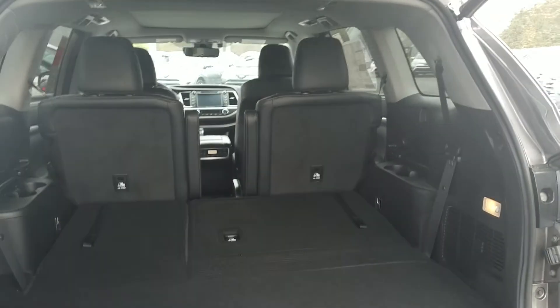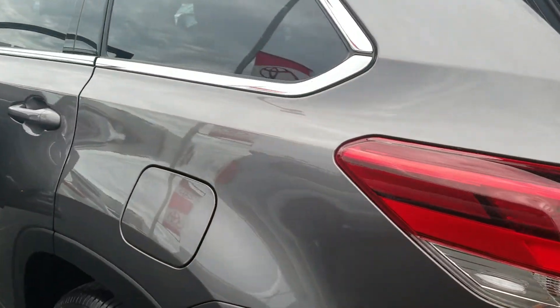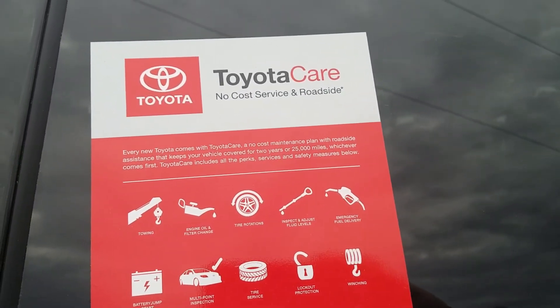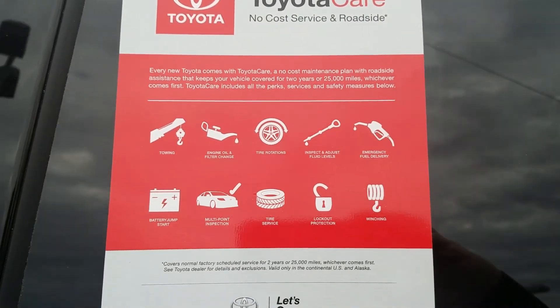The Highlander is one of our best sellers. Also, here at LaGrange Toyota, we're going to give you tires for life. You're also going to get ToyotaCare, which is going to give you two years, 25,000 miles of free service, oil changes and tire rotations, plus roadside assistance.